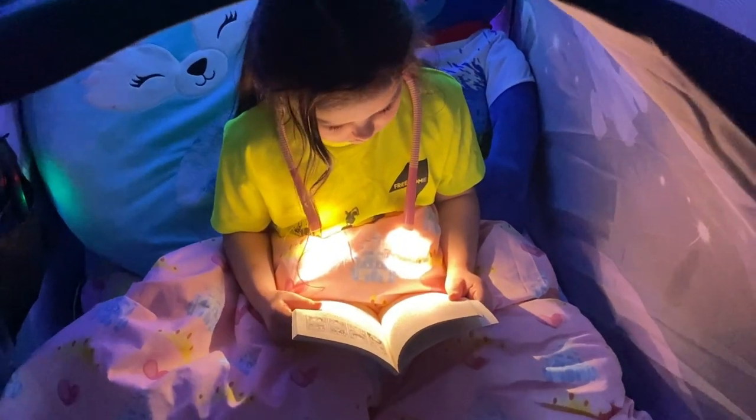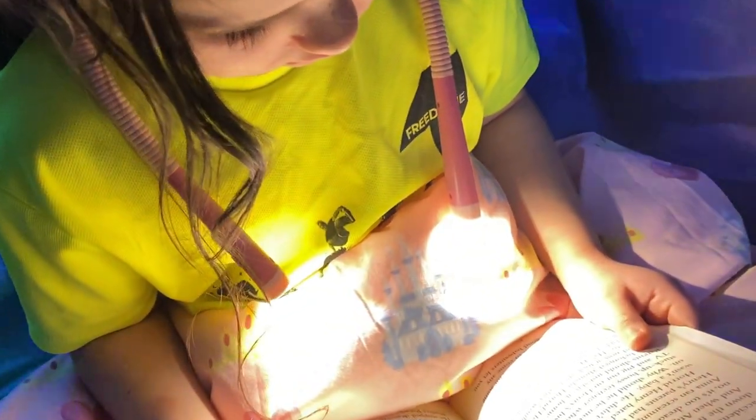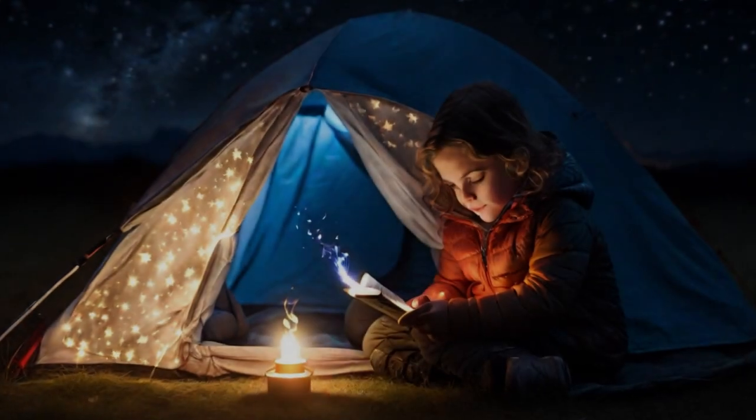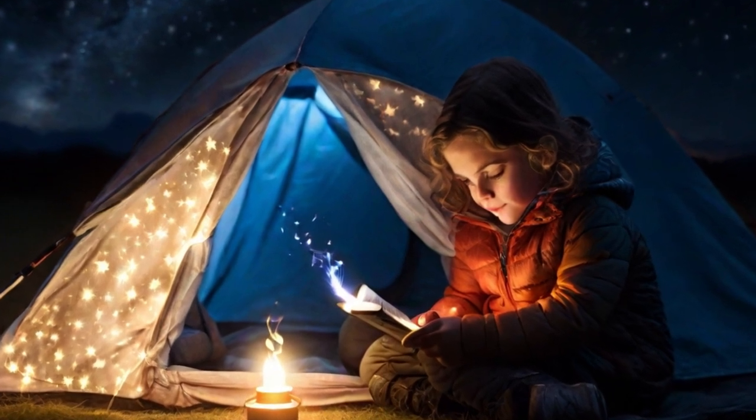Another thing I like to do is make a reading fort. I use blankets, pillows, and furniture to build a fort in my bed and use a torch, creating a magical and private reading space. Have you ever read under the stars? You can take your torch and a blanket in the garden when it is dark and enjoy a nighttime adventure of reading under the stars or in a tent in the backyard.